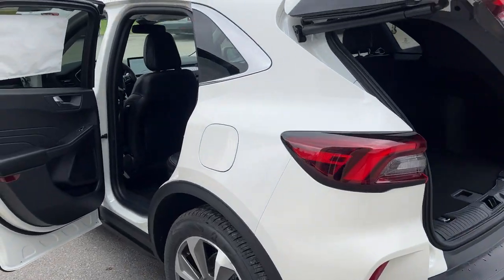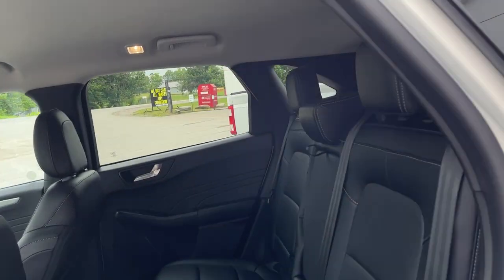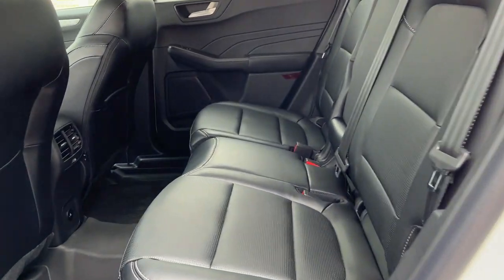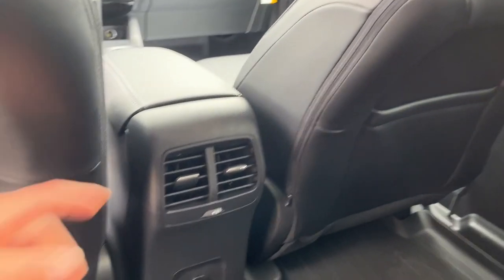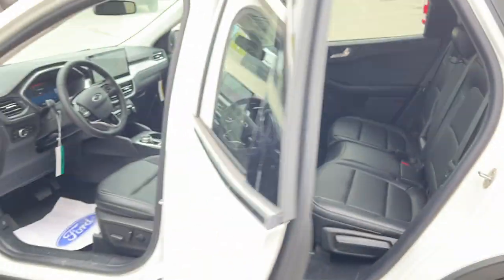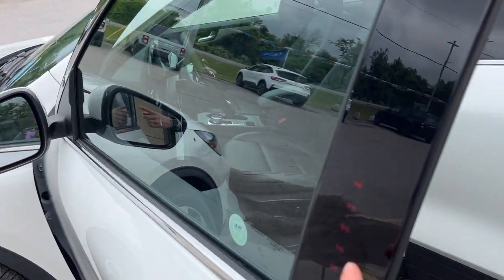Coming around to the interior, you get really nice Ebony ActiveX trim seats with perforations — really cool and comfortable seating materials. You do get your own climate vents, some USB-C ports, and your own floor liners as well.